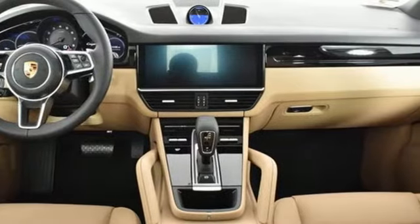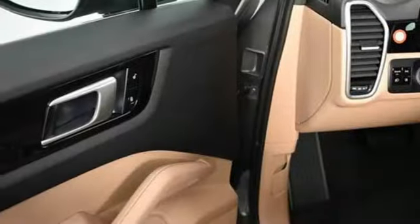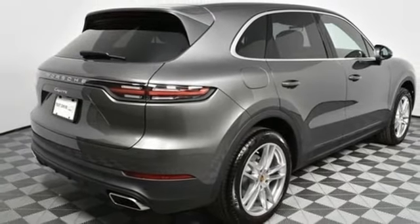It comes with all the amenities you need: automatic transmission, gas pressurized shocks, external memory control, power heated mirrors, dual zone climate control, configurable instrument gauges, and voice activation.